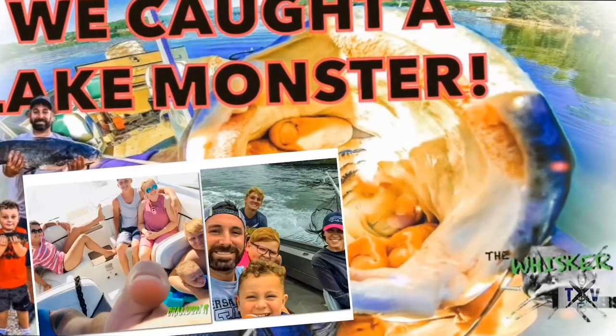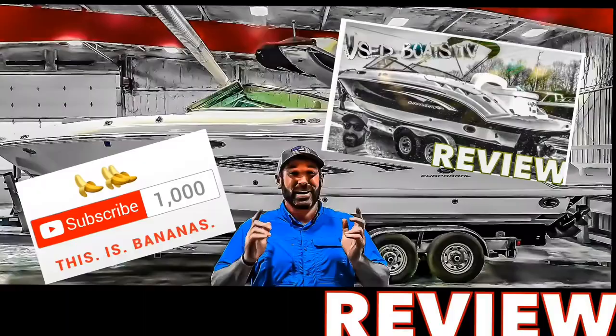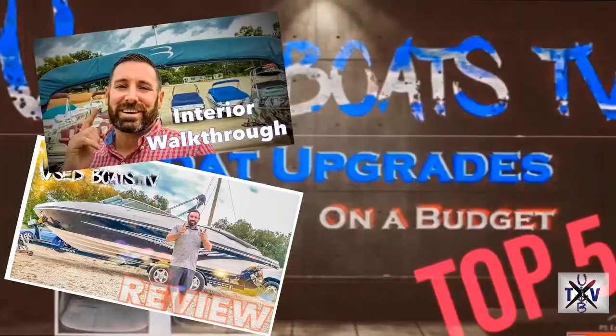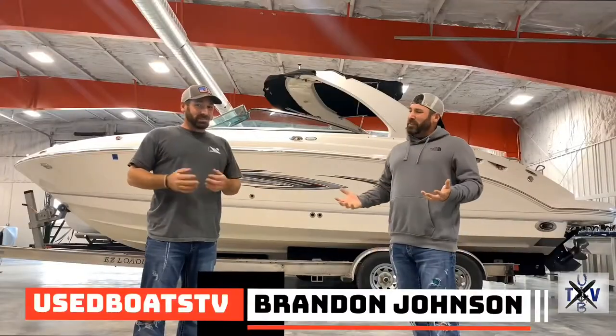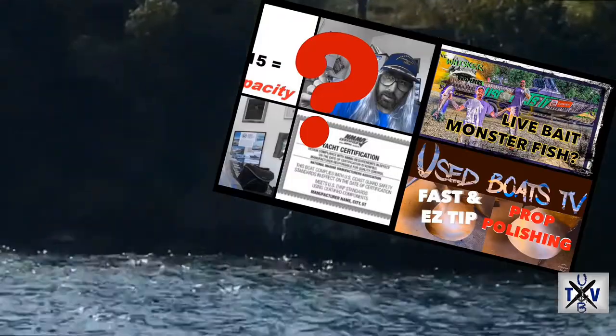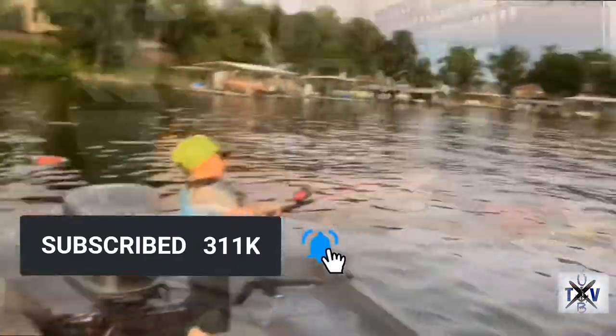Thanks to the help of my staff here at Heartland Marine and my sons, we've been able to successfully upload hundreds of boat reviews, instructional operation, help, and how-to videos. I don't ask for anything in return except for the opportunity to possibly help you find a boat. So to stay up on everything we upload, click that subscribe button below and stay tuned.